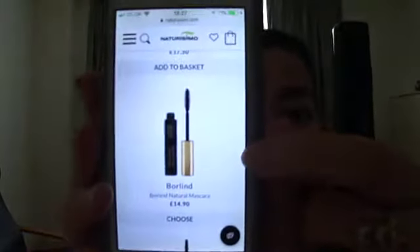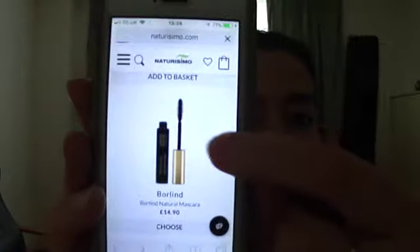They don't have any brown in this line, but they do have a brown mascara if you're interested. This is the Borlin Natural Mascara, looking at naturissimo.com website, which is where I got this one from, the Anne-Marie Borlin Precision and Care Mascara. They do have a black and a brown shade here.